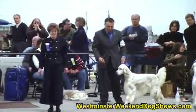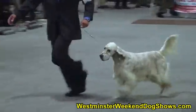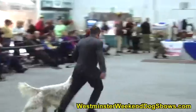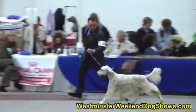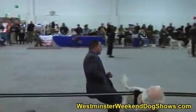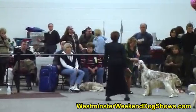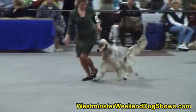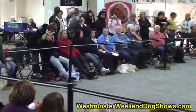Our next dog is Champion Art of Zoe High Caliber, with the crowd applauding for their favorites. Next coming up is Champion Casca's Capture the Moment, shown by his owner Lindsey Kuhn.